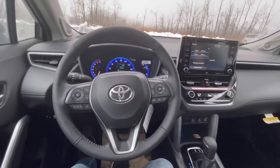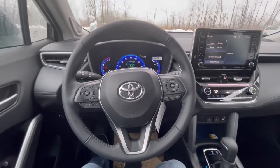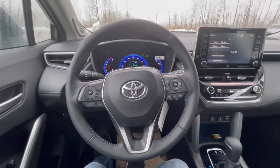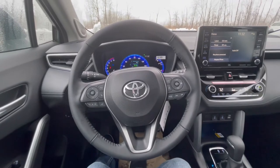Or you can get the L trim, which is more old-fashioned with a key, missing a lot of these features. But it's at a really good price point, and for a lot of people who aren't looking for all those features, the Corolla Cross is also the way to go. Looking for an L, you'll save a ton of money and you can keep it nice and simple.